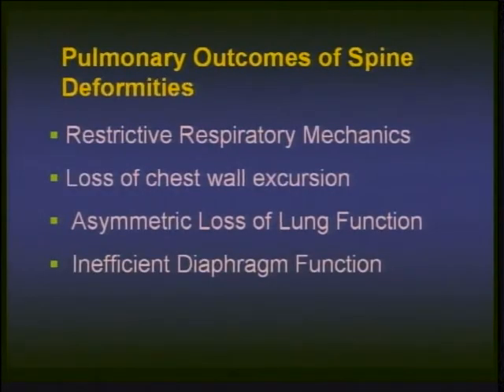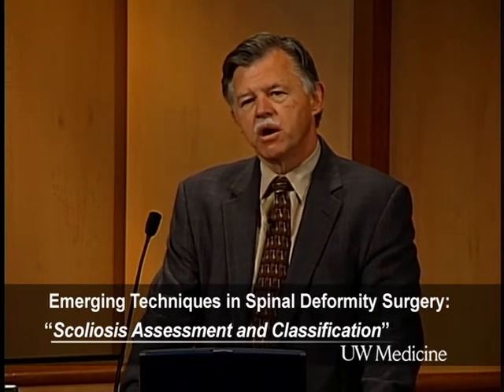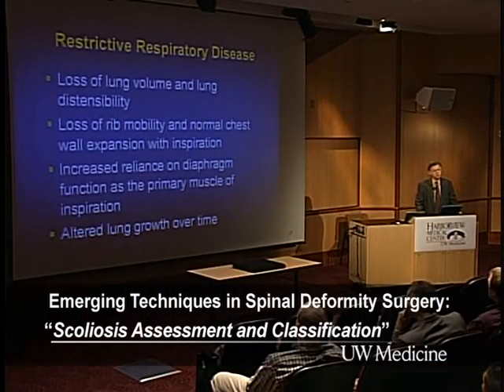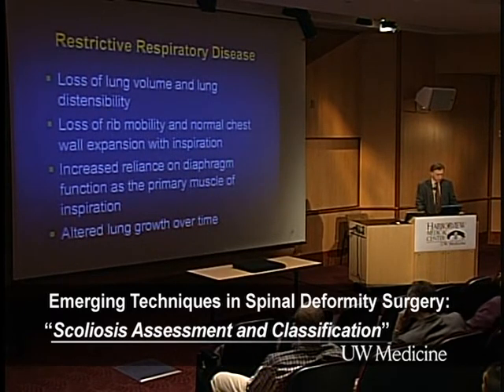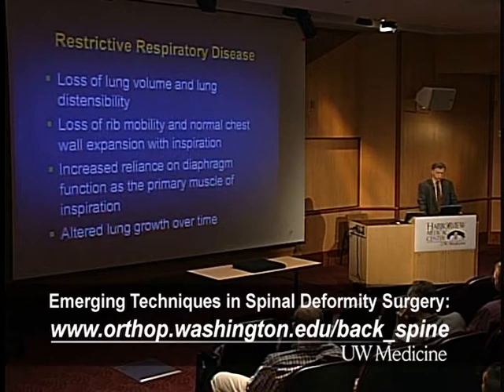I'm going to talk about respiratory mechanics and excursion, asymmetric lung function right versus left, and inefficient diaphragmatic function. Restrictive respiratory disease is really a loss of lung volume as the chest wall distorts. When you have loss of lung volume, you have loss of distensibility — stiffness means you have to work more than normal every time you take a breath. You have loss of rib mobility; excursion in the lateral dimension constitutes about a third of every breath. If you lose rib mobility and excursion, you're losing a proportion of tidal volume, not to mention vital capacity when you get sick. You increasingly rely on the diaphragm.